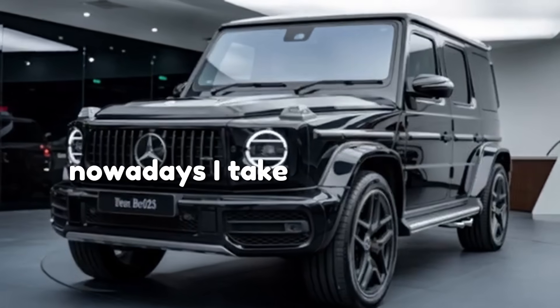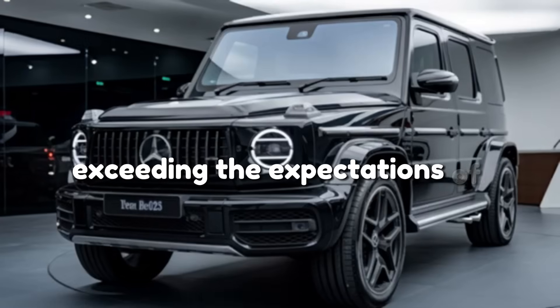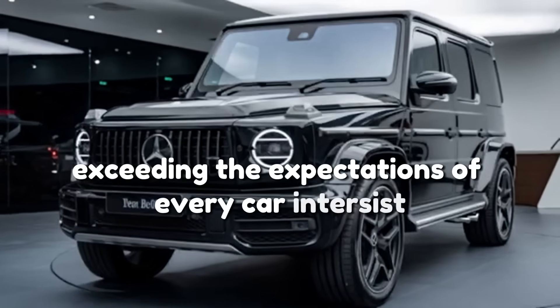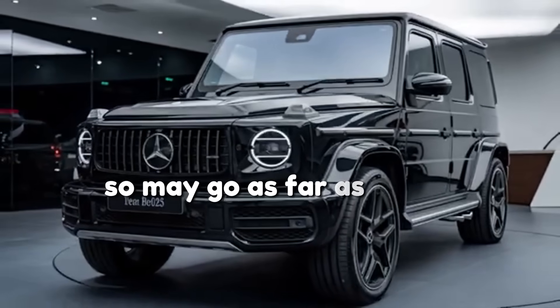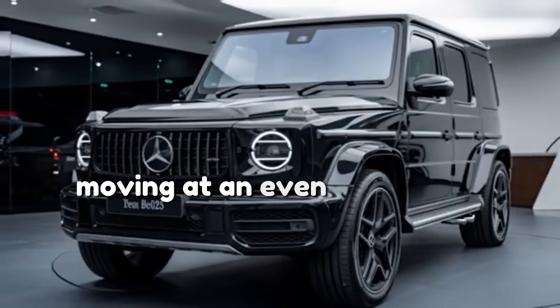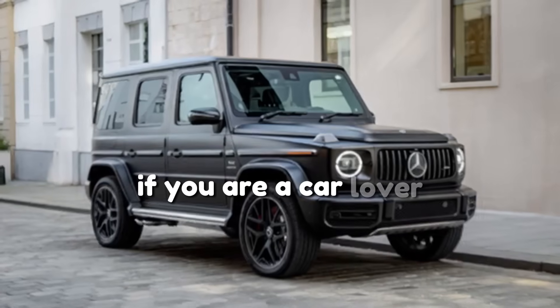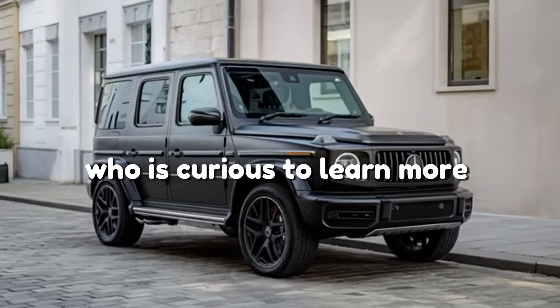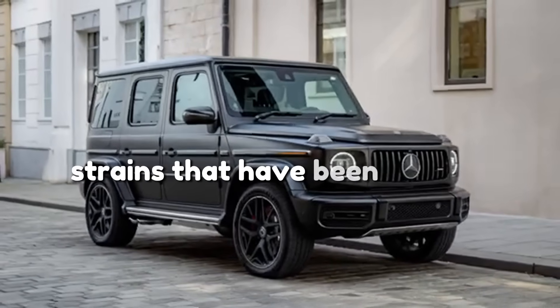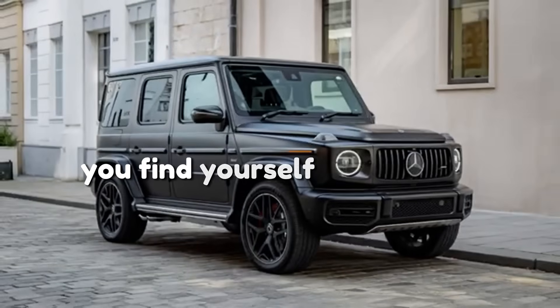Nowadays, high-tech cars are all the rage, exceeding the expectations of every car enthusiast. Some may go as far as to say that the automotive industry is moving at an even faster rate than the vehicles they create. If you are a car lover who is curious to learn more about the recent trends that have been making waves in this sector, then you've found yourself in the right place.